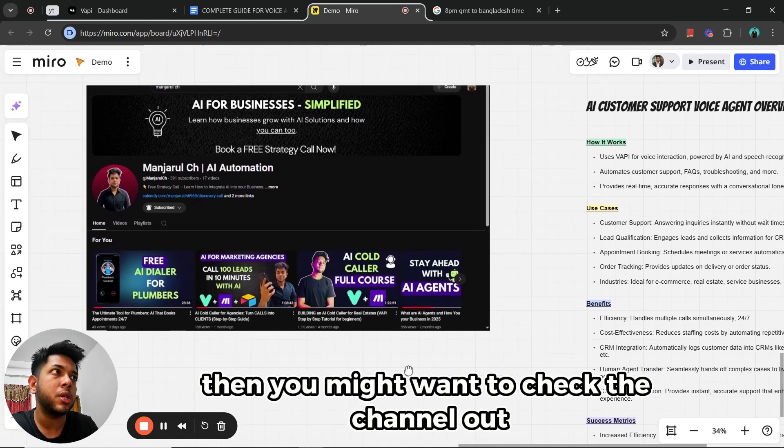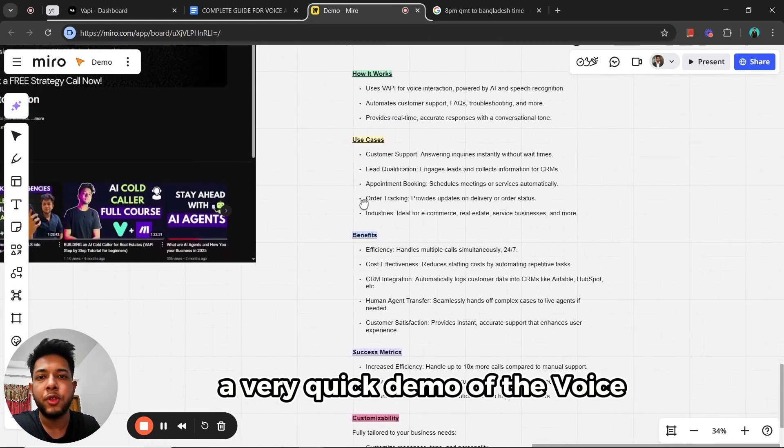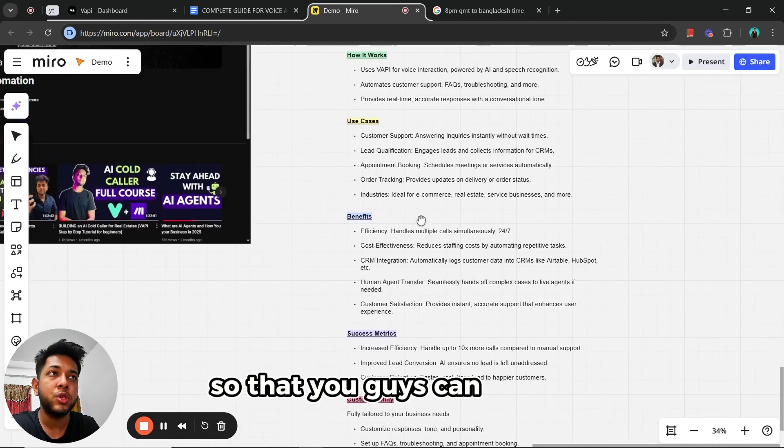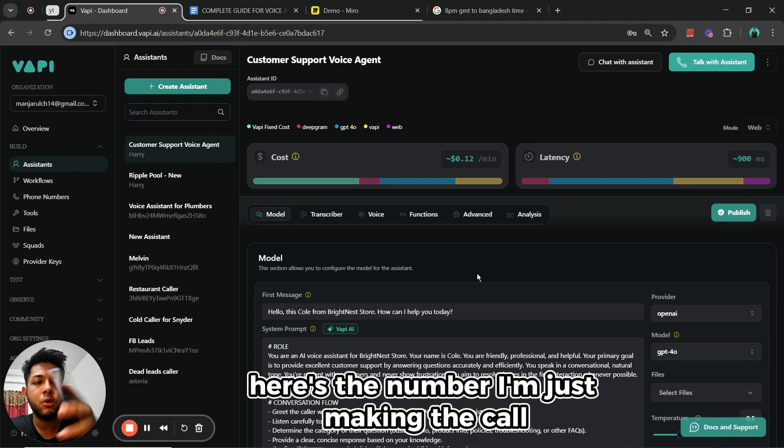Now, before I hop into the tutorial, I'll be showing you a very quick demo of the voice agent and how it works, so you can get a quick understanding of it. I'm going to be calling this store up and let's see who picks up the call.